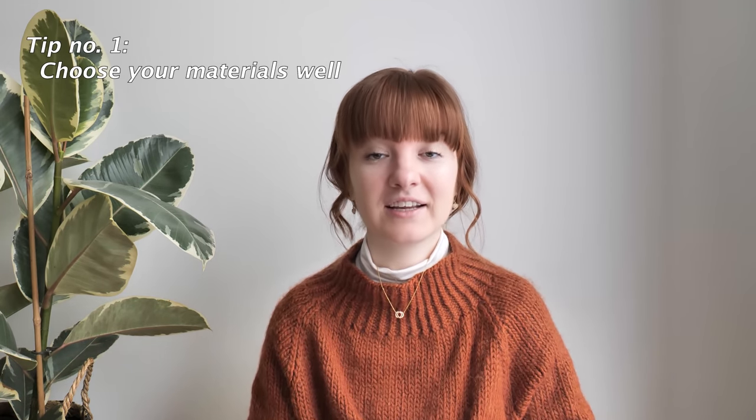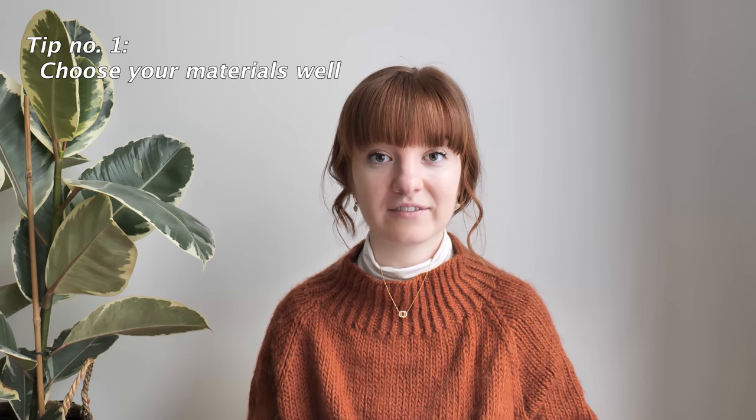First things first, you need to have the right materials for the items that you want to create. There's nothing wrong with budget-friendly yarn — it's actually great to get started on a budget — but if you are interested in getting a lot of wear out of your creations, you should really pay attention to the materials you decide to work with, such as fiber content, weight, and the texture of the yarn.